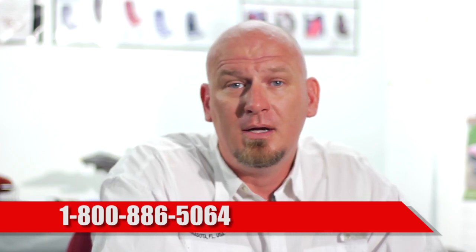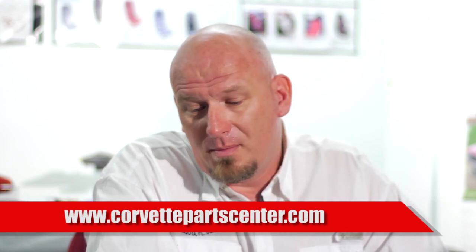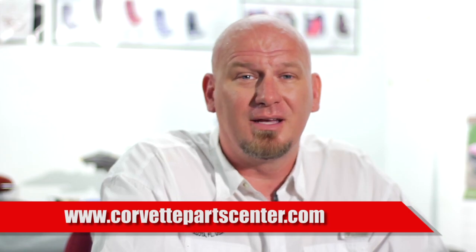They're available on our website or from any of the catalogs that we sell to. If you'd like to learn more about this product, pricing and availability on colors and specialty items, please feel free to give us a call at 800-886-5064 or find us on the web at corvettepartscenter.com. If you'd like to learn more about any of our other products, we'd love to talk to you. Thanks and we'll talk again soon.